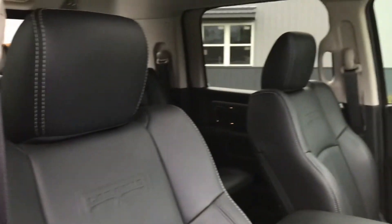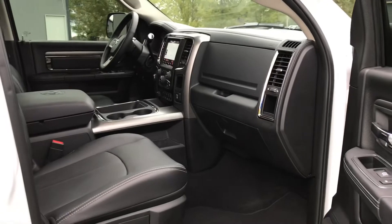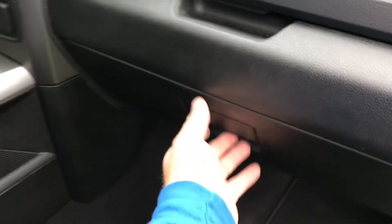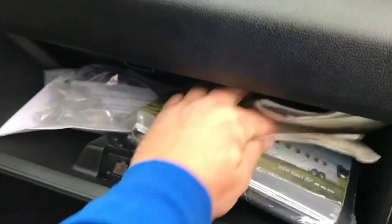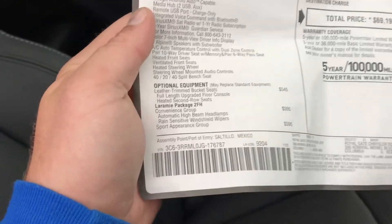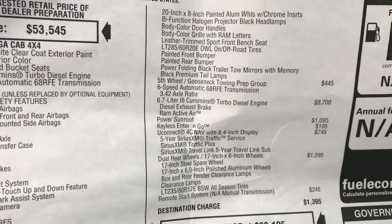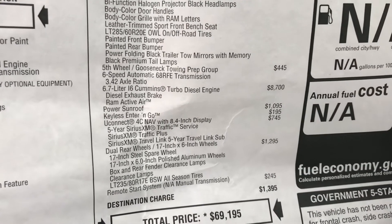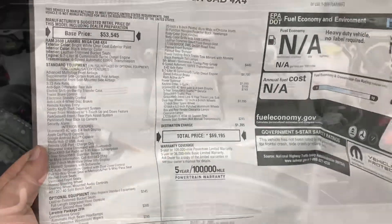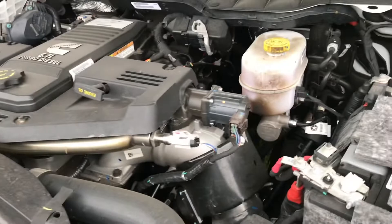This truck only has 10,000 miles — you're getting a brand new truck. We've got all the books and everything with the truck, along with the factory window sticker. The truck had an original window sticker of $69,195. This is a 2018 with the convenience package, sport package, factory fifth wheel prep, 6.42 rear axle, 6.7-liter Cummins turbo diesel, power sunroof, push-button start, U-Connect — very nicely optioned. The truck is 100% stock with stock air box and stock exhaust, and all the emissions equipment are still in the truck, so it still has a factory warranty.